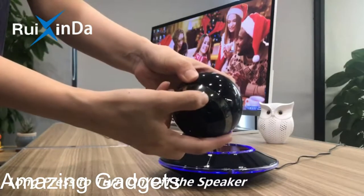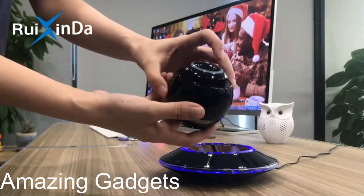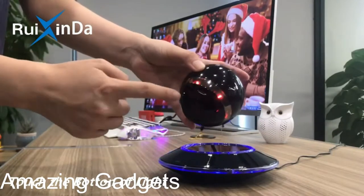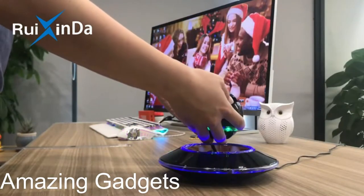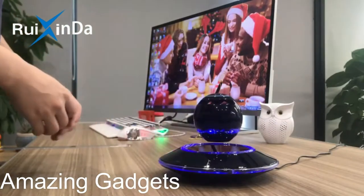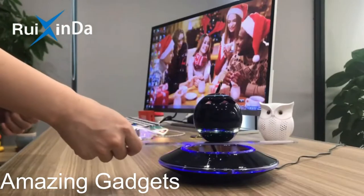The magnetic levitating speaker is equipped with advanced Bluetooth 5.0, which lets you connect various devices smoothly and use it stably within a 33-foot transmission range. It's compatible with most Bluetooth devices such as mobile phones, tablets, laptops, desktop computers, and televisions. The floating Bluetooth speaker also remembers your last device, allowing you to reconnect effortlessly.